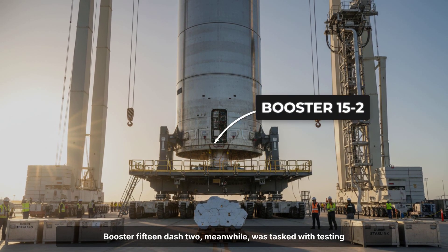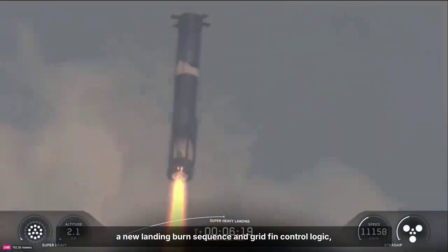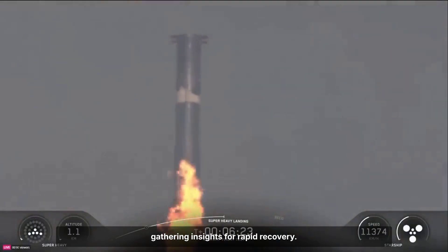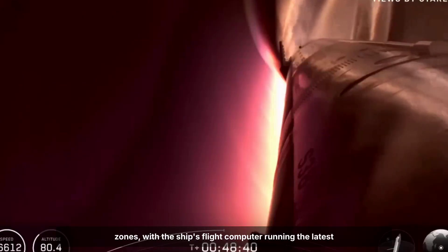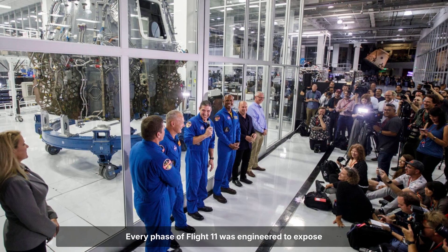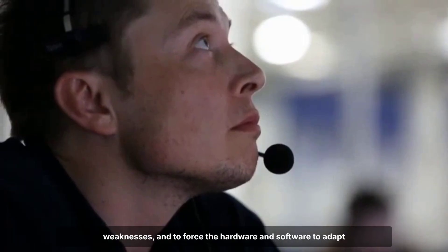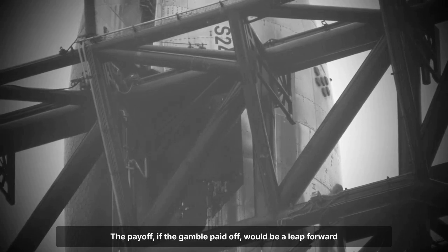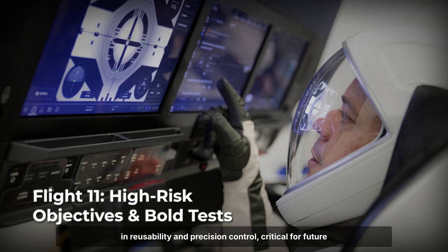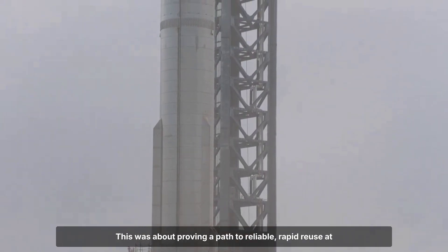The goal was to gather data on how much damage the ship could really take and how much margin for error future missions might have. Booster 15-2 was tasked with testing a new landing burn sequence and grid fin control logic. Both vehicles were expected to operate outside their comfort zones, with the ship's flight computer running the latest version of SpaceX's subsonic guidance algorithms. By stacking these risks, SpaceX aimed to validate not just individual systems, but the integrated resilience of the entire Starship architecture — a leap forward in reusability and precision control critical for future lunar and Mars landings.